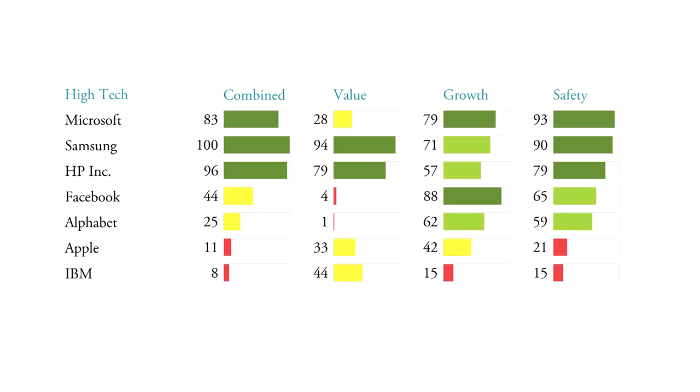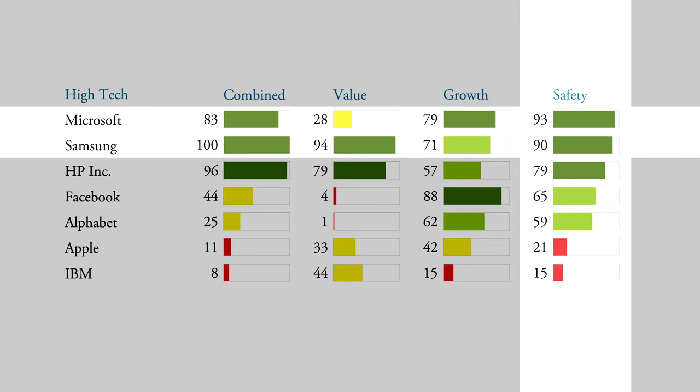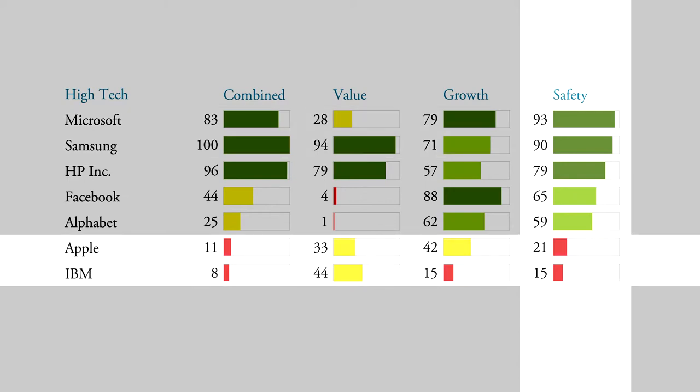The Obermott Safety Rank does this for you. Let's look at the Obermott Safety Rank to assess the same technology stocks as before. Now we have sorted the table by the safety column. Microsoft and Samsung are the safest companies in terms of their balance sheet, while Apple and IBM carry the highest risk. Apple is quite surprising — you may have heard it has a lot of cash, but Apple also has a lot of debt, which gives it a safety rank of only 21. The Obermott Safety Rank makes that visible to you.